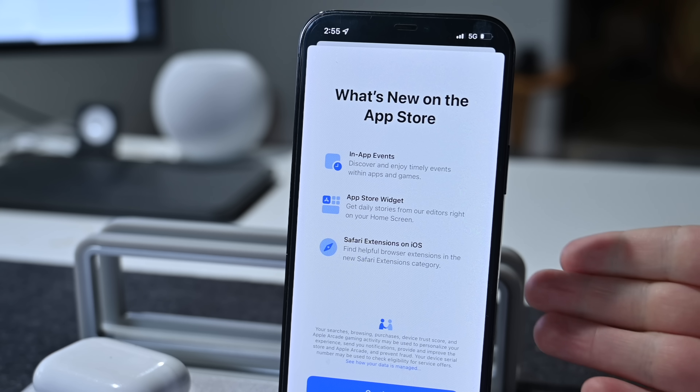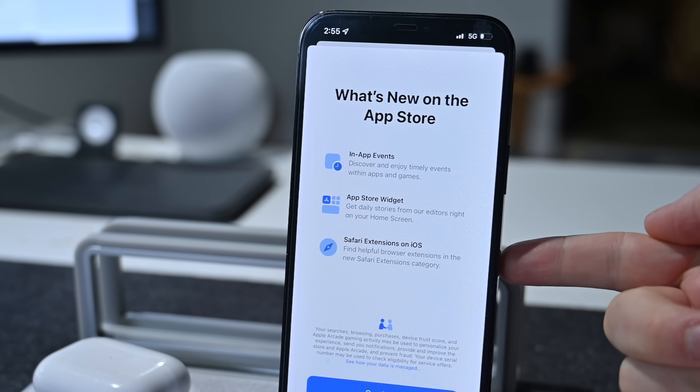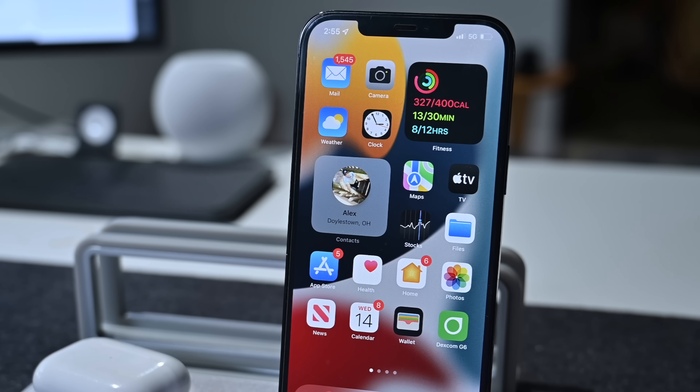If we go to the App Store, there's a new splash screen that touts new features, including highlights of in-app events, the new App Store widget, and Safari extensions coming to iOS.